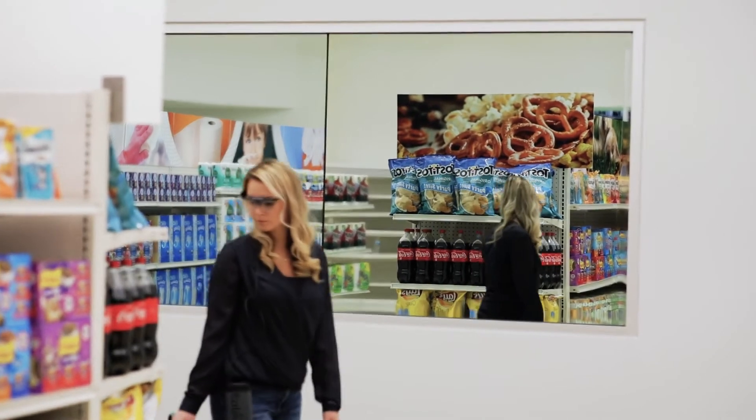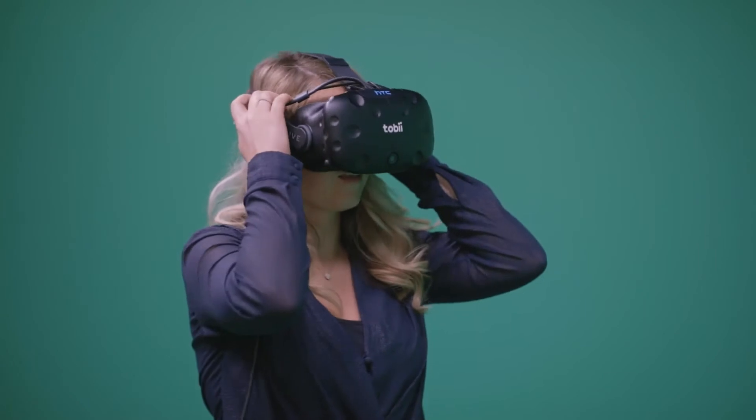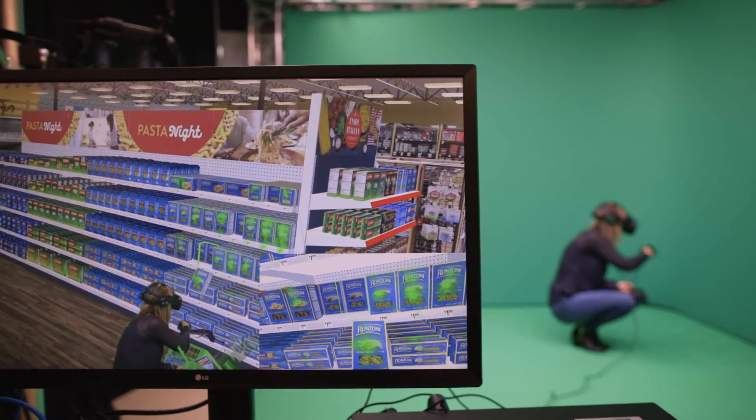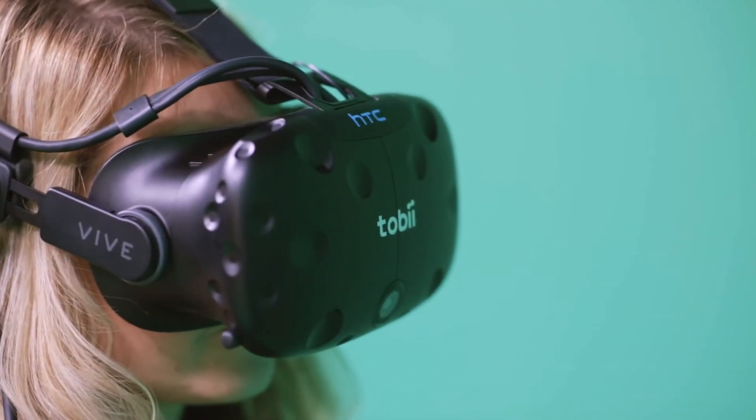One of the most exciting things we're doing at Explorer Research is VR integrated with eye tracking. What this allows us to do is immerse someone in a life-size environment and capture precisely what they're viewing.